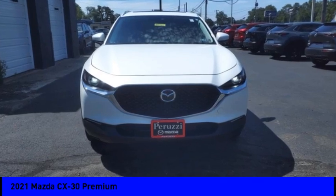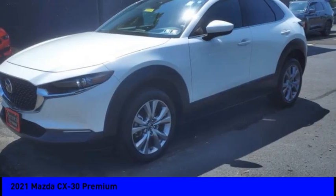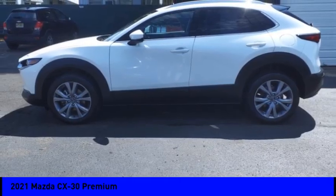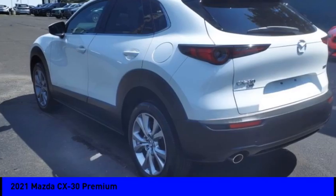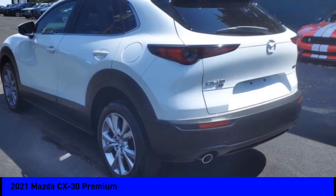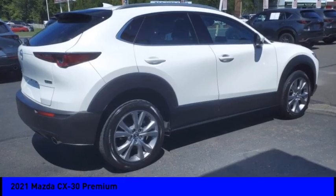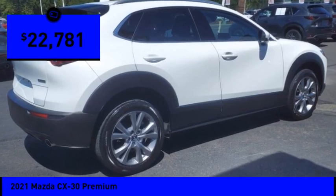Take a ride in the 2021 CX-30. The Mazda CX-30 packs a lot of punch in this subcompact SUV. The exceptional interior provides high quality materials, cutting edge technology, and ultimate comfort, and is priced below twenty-five thousand dollars.